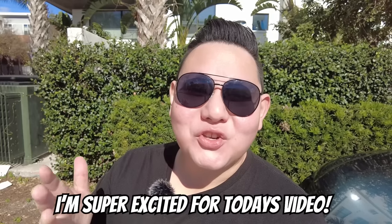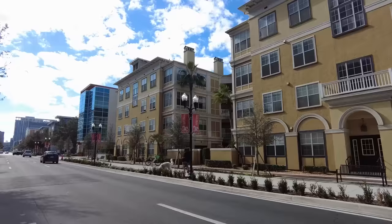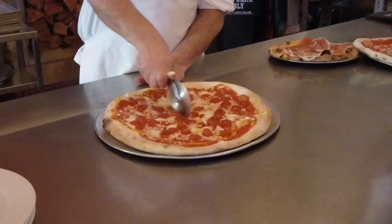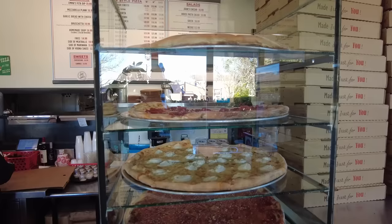I'm super excited for today's video. We're going on a pizza tour of Orlando, Florida, hitting up about a dozen spots on the most recommended list. Orlando is a unique beast — there's a wide range of pizza selections, all the way from Detroit style to New York to Chicago. Let's find the best pizza Orlando has to offer. We're all ready to head to our first spot. Let's eat!